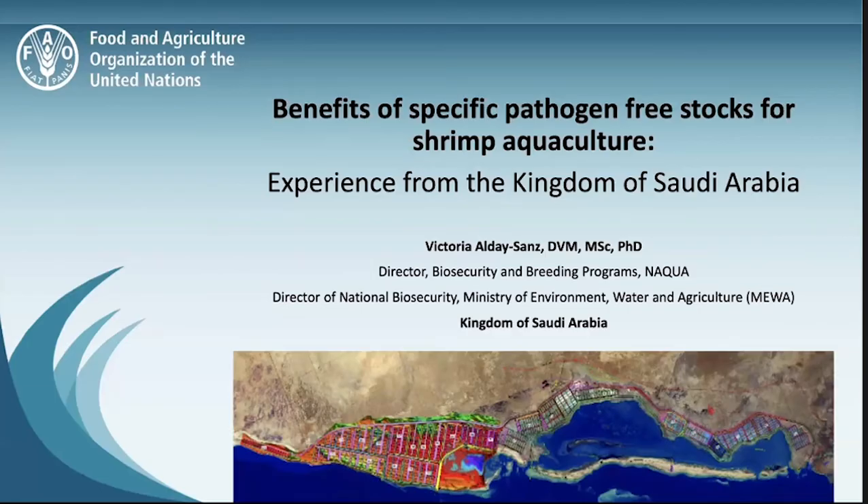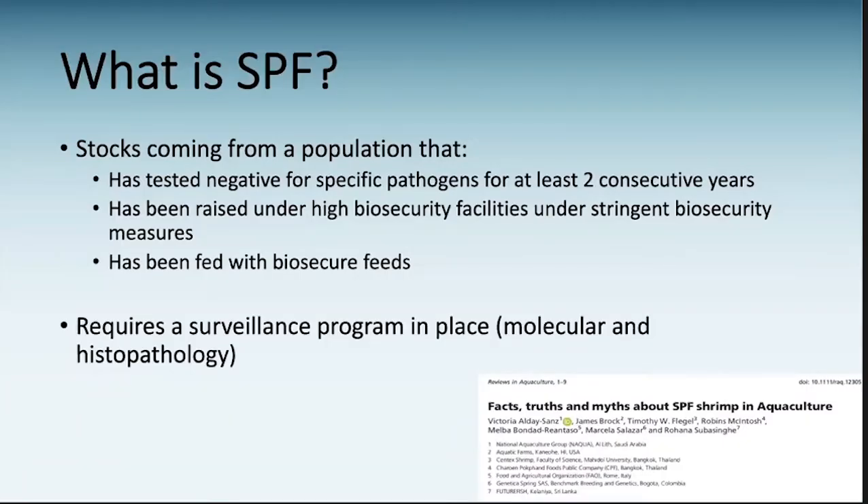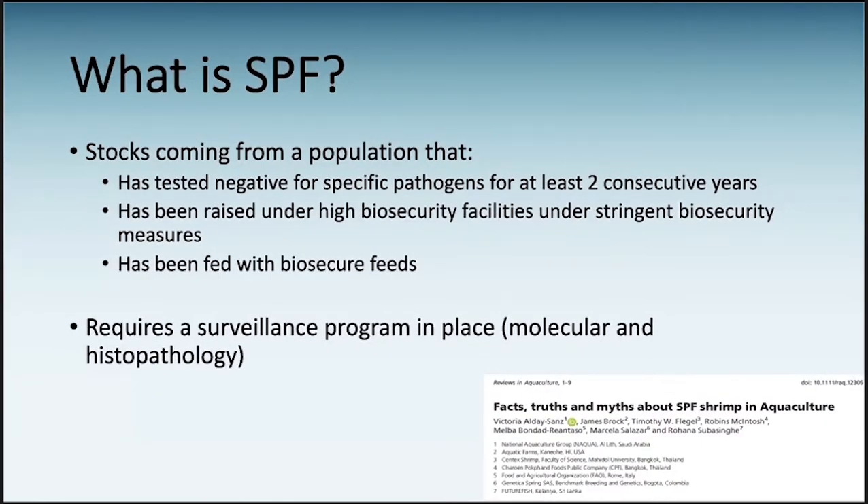I was asked to talk about SPF stock — specific pathogen-free stocks — particularly for shrimp agriculture and our experience in Saudi Arabia. SPF means stocks coming from a population that has tested negative for specific pathogens, not biosecurity measures, and have been fed with biosecure feeds. In order to validate this process, we need to have a surveillance program in place, both at molecular and histopathology level.